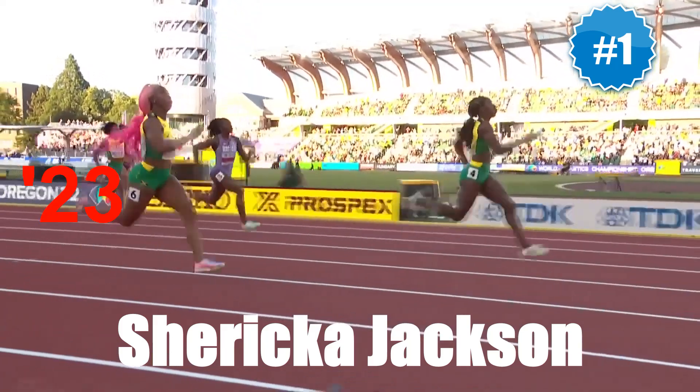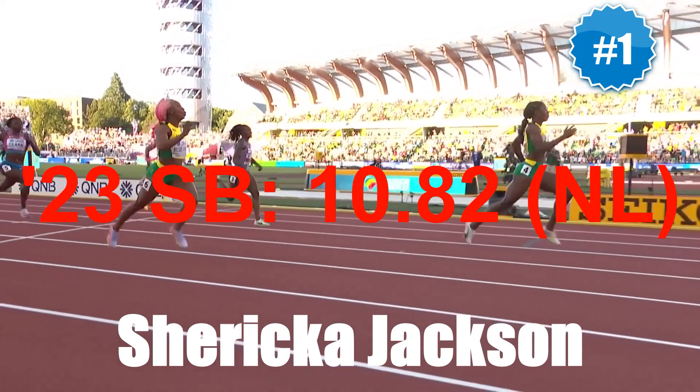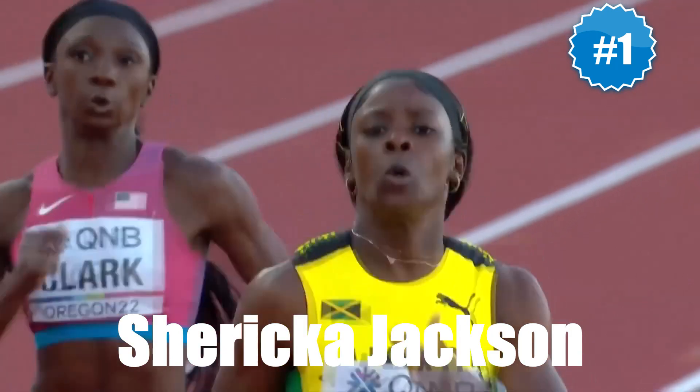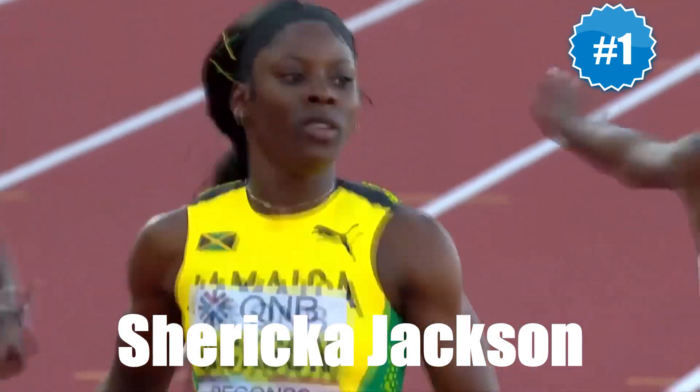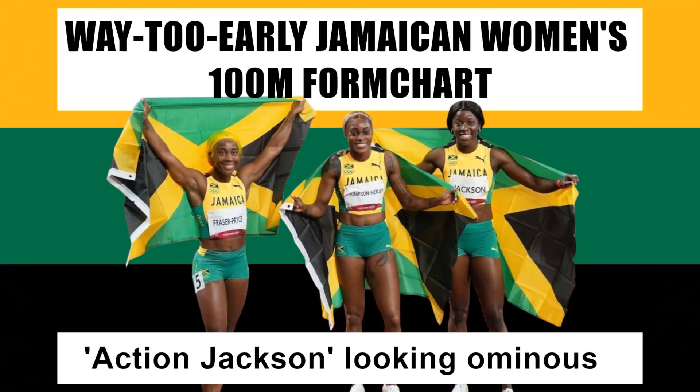At number one is Sharika Jackson, who looked as smooth as a stick of butter while strolling to a national-leading 10.82 time in the final at Velocity Fest 13. On the evidence of what we've seen so far, it's highly likely that a 10.6 performance will come later on in the season.